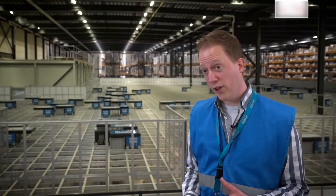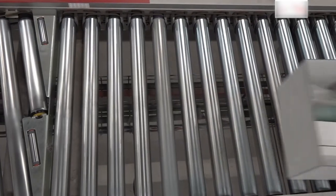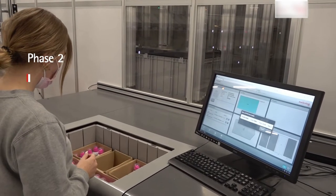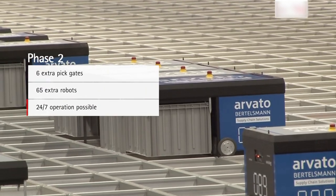The Covid-19 pandemic changed all that and was basically an accelerator of growth. Retail shops had to be closed and Rituals focused entirely on e-commerce. This caused the number of orders to increase exponentially. That's why we expanded the AutoStore solution together with SwissLog. Thanks to six extra picking ports and 65 more robots, we can now work for the customer 24-7.